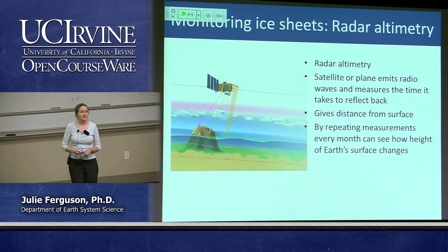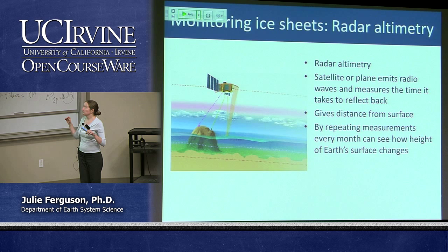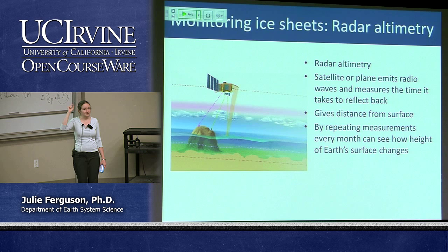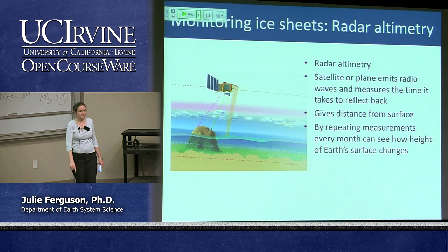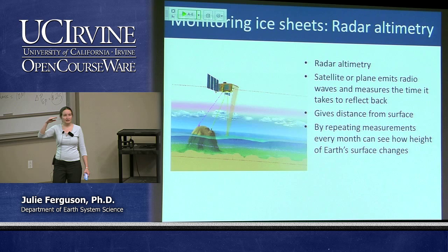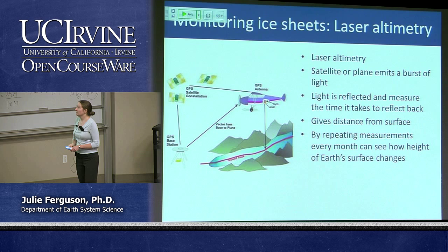One way we have of studying Earth's surface is radar altimetry. Satellites or planes with GPS attached fly over the ice sheet, emit radio waves to the surface, and those radio waves bounce back to the satellite. The satellite measures how long it takes for that radio wave to bounce back, and it can work out how high above Earth's surface it is. With ice sheets, by taking repeated measurements, we can get a sense of whether the surface is going down — is there melting — or whether we're getting snowfall and the surface is actually rising.